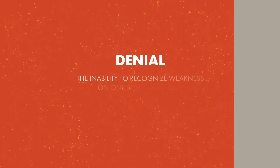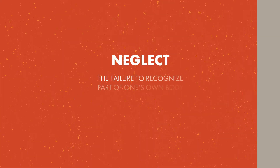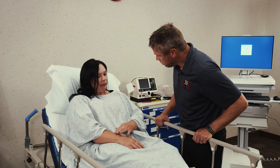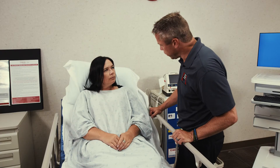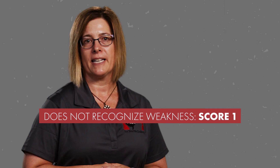The final step is to test for denial and neglect. The denial and neglect test cannot be completed if the patient is suffering from expressive or receptive aphasia, as this may yield inaccurate results. Denial is the inability to recognize weakness on one side of the body. To test for denial, ask your patient, 'Are you weak anywhere?' If the patient does not have weakness or recognizes the weakness, score a 0. However, if the patient is weak but does not recognize the weakness, score a 1.